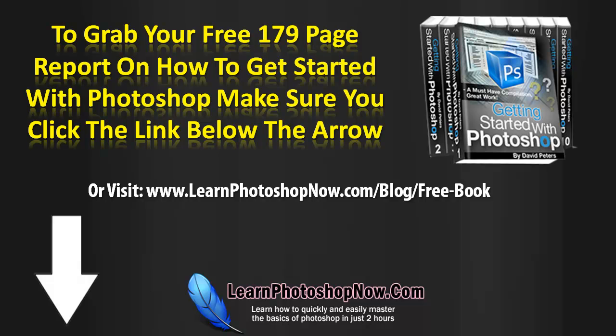To grab your free 179-page report on how to get started with Photoshop, make sure you click on the link below the arrow, or visit www.learnphotoshopnow.com/blog/free-book. Thank you.